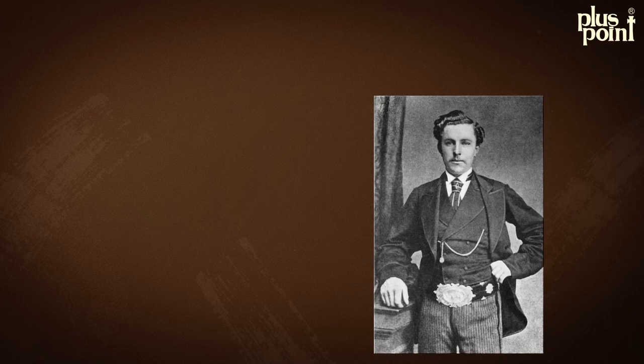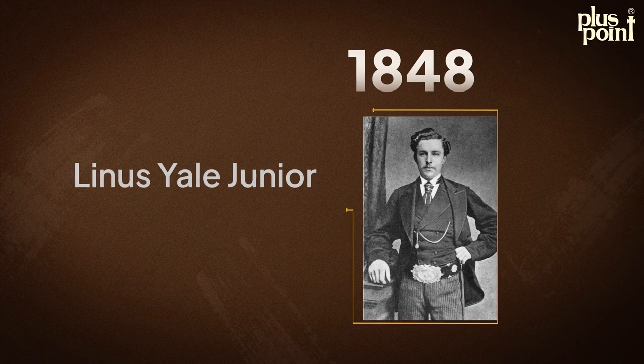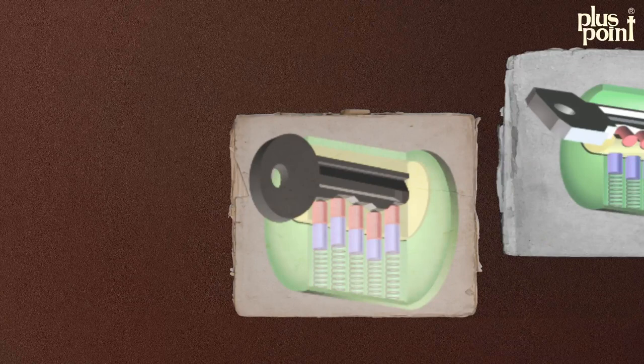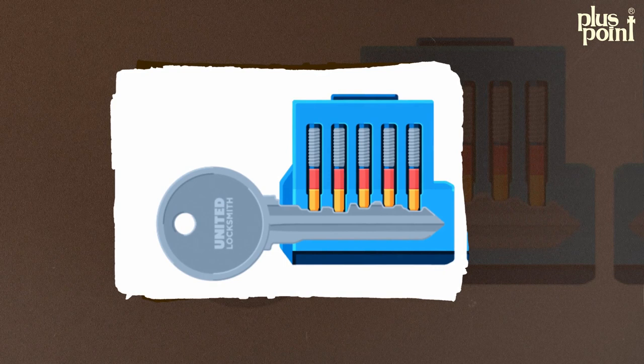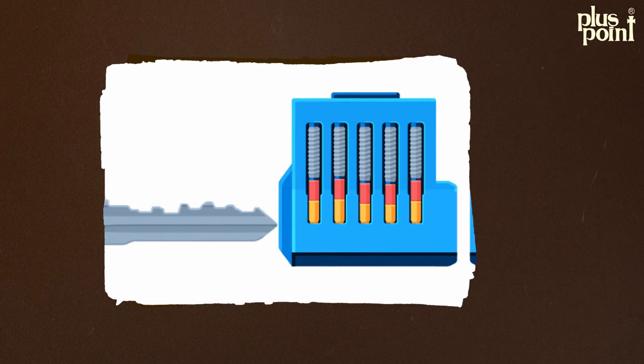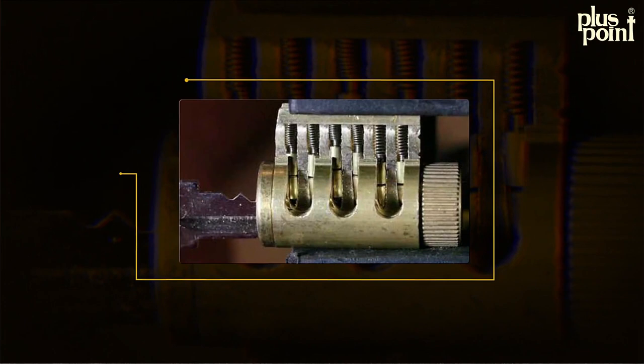In 1848, Linus Yale Jr. revolutionized the lock industry with the introduction of the pin tumbler lock. This lock featured a series of pins that align with the barrel and prevent the lock from turning without the correct key. Each pin needs to be lifted to a certain height to align with the shear line, which allows the lock to turn. This mechanism is very secure and makes it difficult to pick the lock.